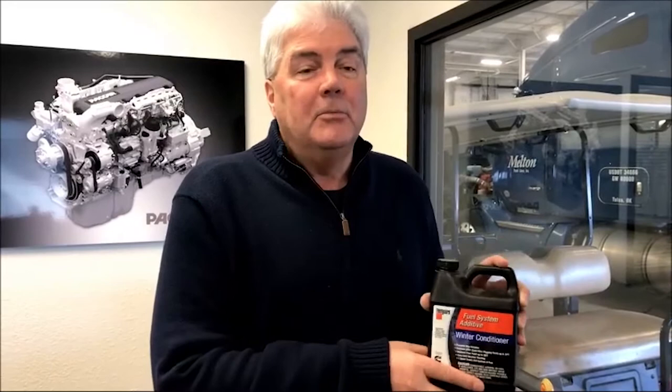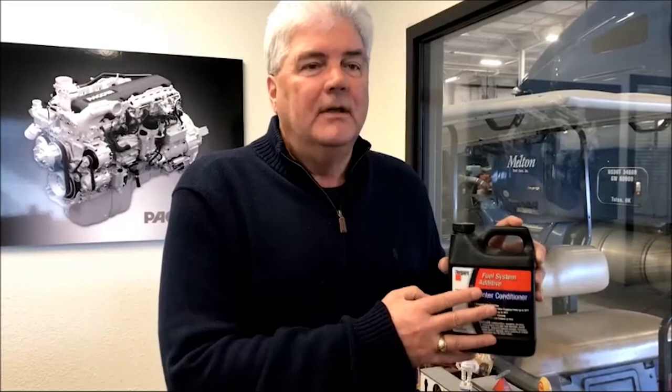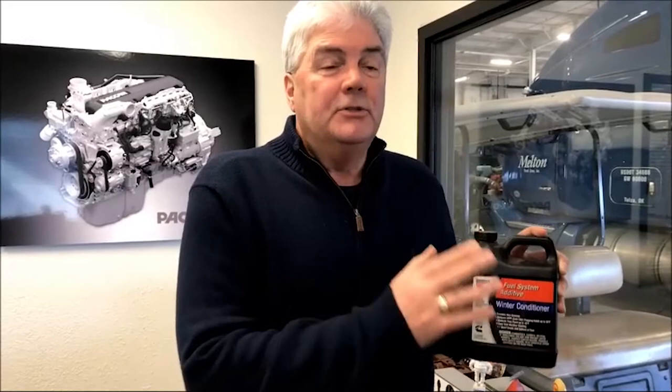Get the anti-gel, put it in there, follow the directions. If it's extremely cold weather, below zero, you can use double the dose. This particular bottle here, I believe it treats about 200 gallons. So it's extremely important that you use the anti-gel and keep plenty with you. If you have any questions, call our friends in outside repair and we'll take care of you guys.